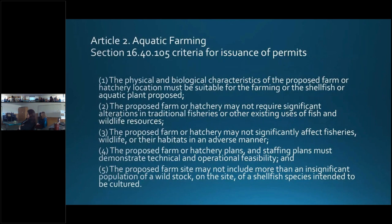In order to understand how and where aquatic farm operation permits may be issued, let me go over the statutory criteria for issuance of an operation permit. There are five requirements: the site must be suitable for the species proposed to be cultured; the proposed farm and operation cannot conflict significantly with existing uses; the proposed farm operation may not negatively impact existing fish or wildlife and their habitat; the proposed farm must demonstrate technical and operational feasibility; and fifth, pertaining to on-bottom culture of clams only, the proposed farm site may not contain a significant population of wild stock.